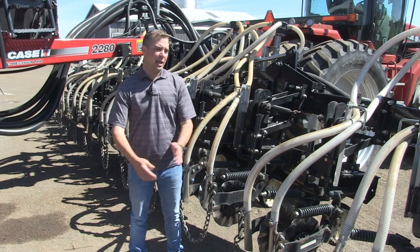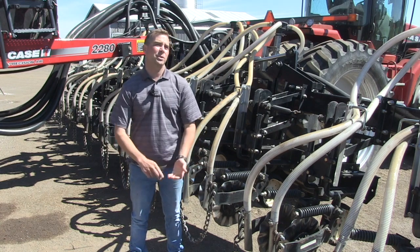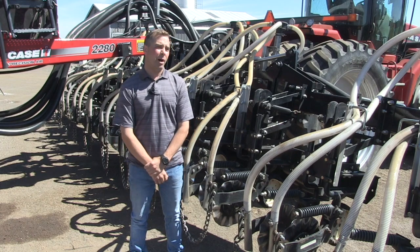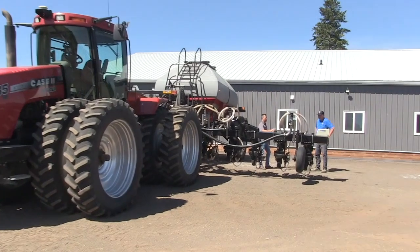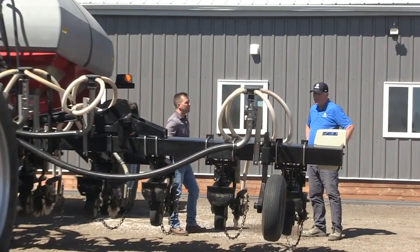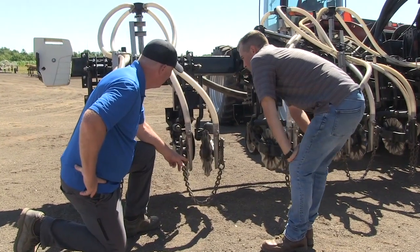That just turns into challenges in the spring. What's the termination plan? What's the nitrogen plan? What's the tillage plan? What's the sweet spot of termination before planting? You've got a system here that's trying to deal with some of those challenges. Walk through what that looks like in your system.